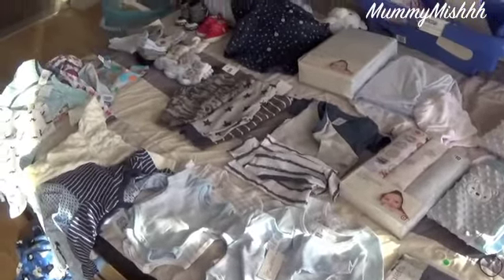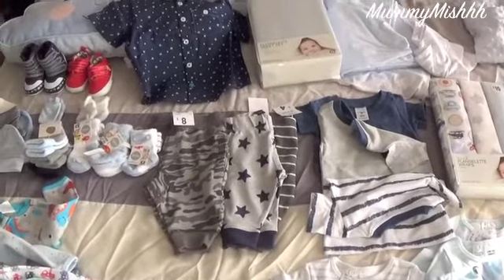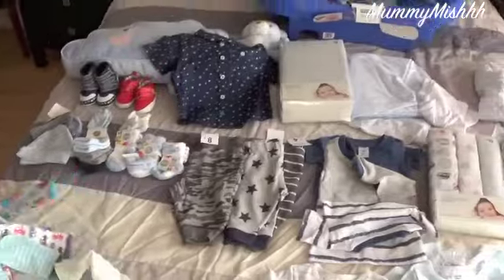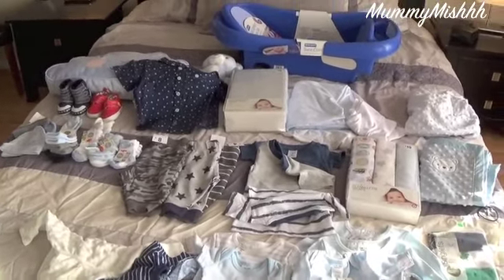That is everything for now — slowly getting there. We have quite a few onesies; I'm just trying to stock up on leggings and the smaller onesies. Since he's a winter baby, these long-sleeve onesies will come in very handy. Thanks so much for watching and I will talk to you guys in my next video, bye!